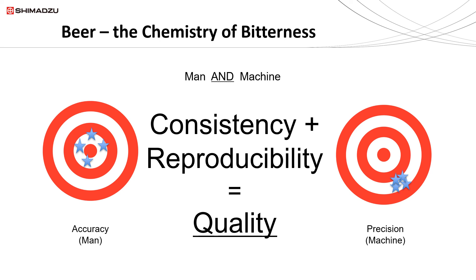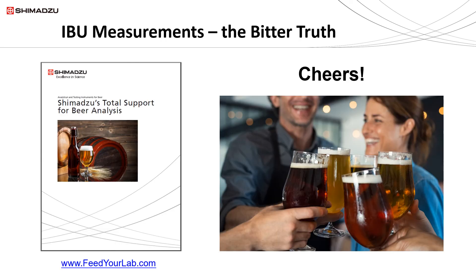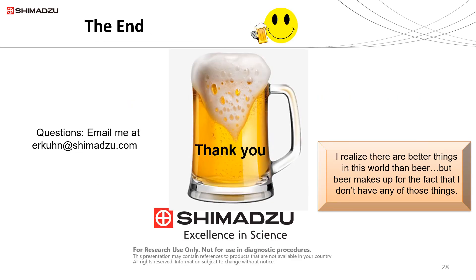In this presentation we only covered the bitterness and the hop aspect of beer, but Shimadzu actually has a 'Total Support for Beer Analysis' booklet that covers all other aspects of beer analysis. You can find and download it at www.feedyourlab.com. If you have any questions, don't hesitate to email me at erkuhn@shimadzu.com. I think it's time for a nice cold one — cheers, everyone!